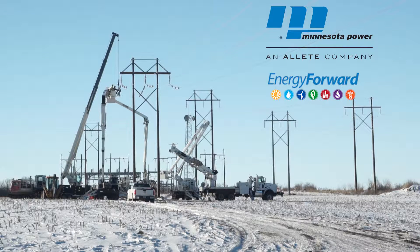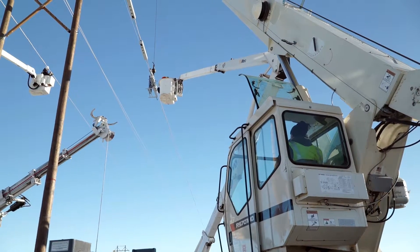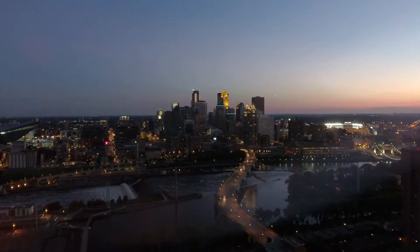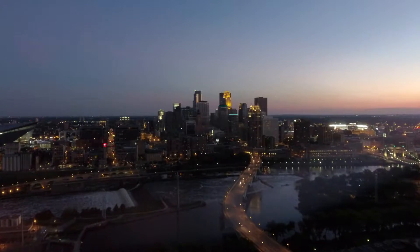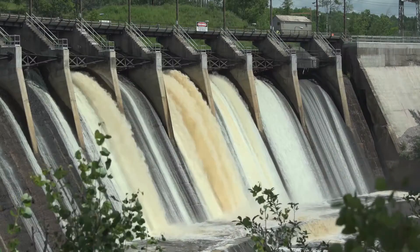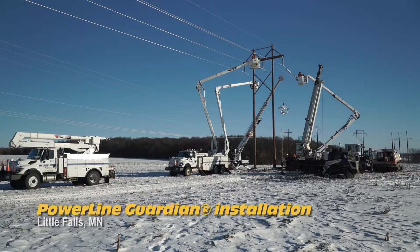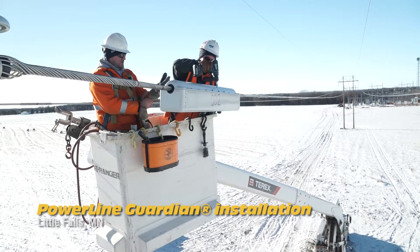Energy Forward is Minnesota Power's strategy to provide safe, reliable, and clean energy while helping transform the way energy is produced, delivered, and used in Minnesota. While strengthening the electric grid that delivers energy to homes, businesses, and industry, they are generating more power from renewable resources like wind, water, and solar. As part of this initiative, Minnesota Power deployed SmartWire's Powerline Guardian, a power flow control technology.